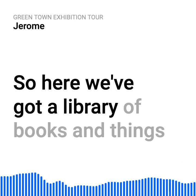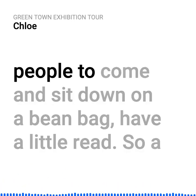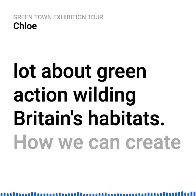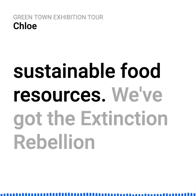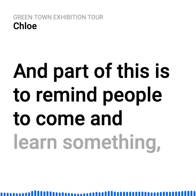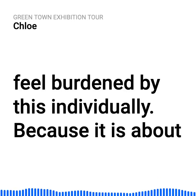Over here we've got a library of books and things to read, all on a particular theme. We've got a selection of books which we're inviting people to come and sit down on a beanbag and have a little read — a lot about green action, the wilding, Britain's habitats, how we can create sustainable food resources, and the Extinction Rebellion handbook. Part of this is to remind people to come and learn something.